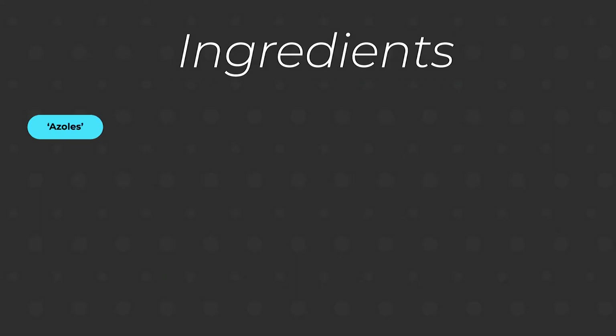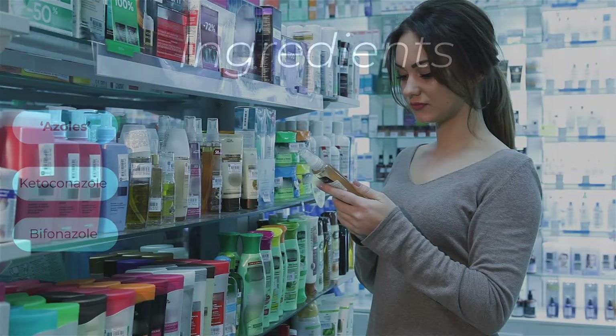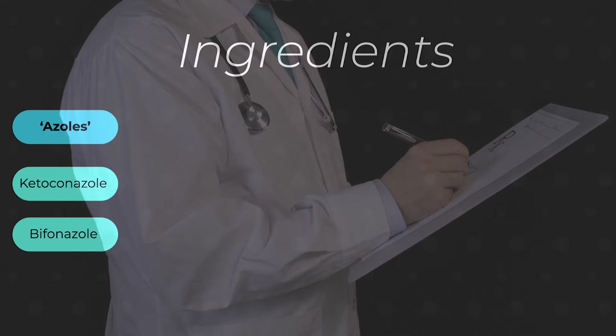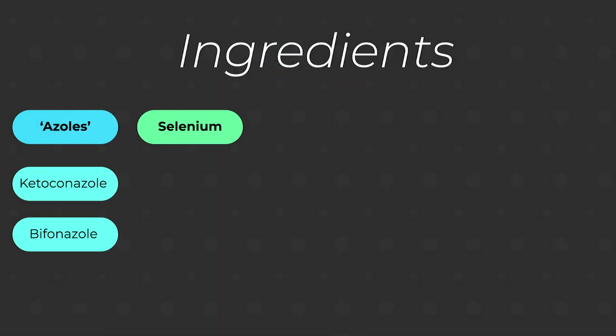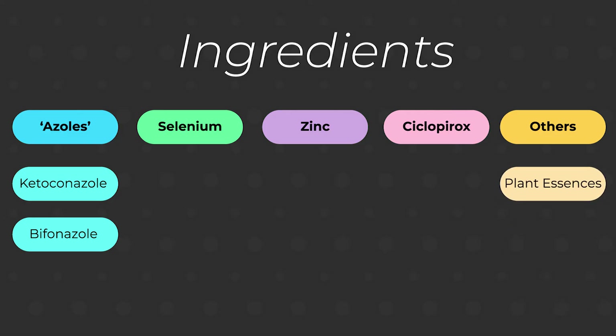Medicated options include the azole shampoos that often contain ketoconazole or bifonazole. In some countries, these can be purchased direct from a pharmacy, but in others you may need a doctor's prescription. Other agents that can help include selenium sulphide, zinc pyrethione, and cyclopirox. For those who prefer non-medicated options, there is some evidence that essential oils like tea tree oil and lime oil can improve dandruff.